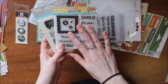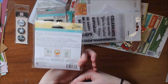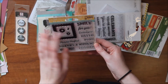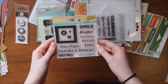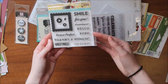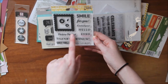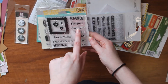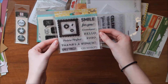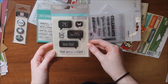I have two Jelly Bean Soup stamp sets. The first is from their shaker collection line — I'm not sure of the name but you can find it in that section. It has great sentiments like 'oh snap,' 'thanks a bunch,' 'picture perfect,' 'xoxo,' 'hello,' 'hashtag,' 'you look great,' and 'smile,' plus little flowers. Really versatile.